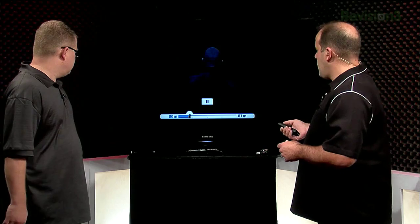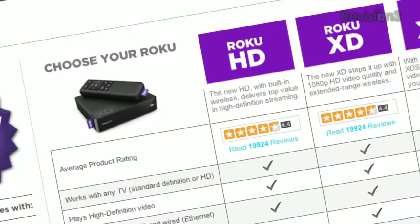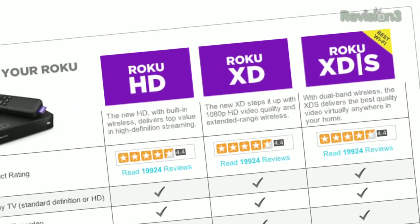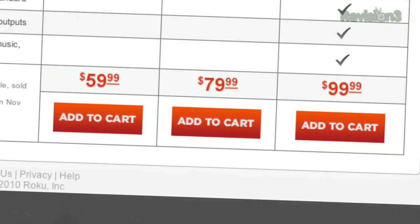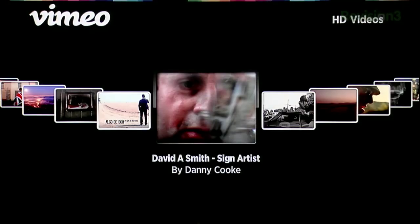What about the other two boxes? Netflix streaming is on all three boxes, along with pretty much all partner content. The XD is $60 and does 720p only. The XDS is $100, does 1080p, and adds 802.11n. All three boxes are wireless now. The quality of the video is awesome — there's some really good Vimeo content on there.